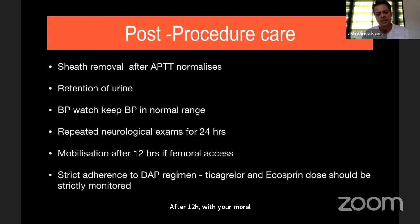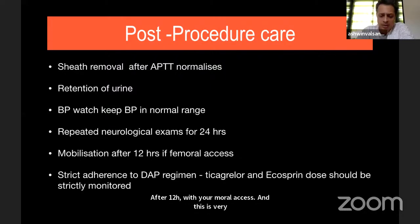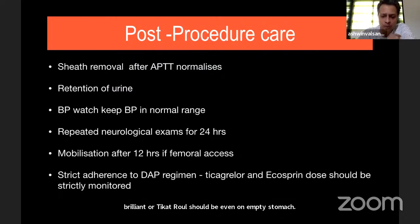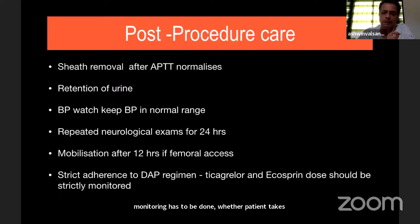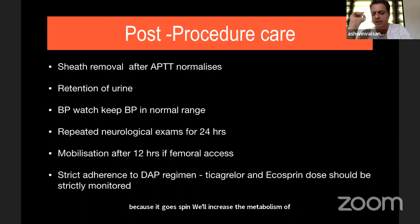Ticagrelor should be given on an empty stomach twice daily; its half-life is about 8 to 12 hours, so strict monitoring is required to ensure the patient takes it on time and on an empty stomach. We give Aspirin at only 75 mg, because a higher Aspirin dose will increase the metabolism of Ticagrelor — 75 mg is therefore recommended.